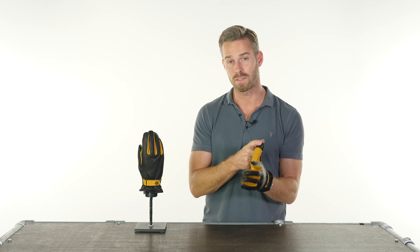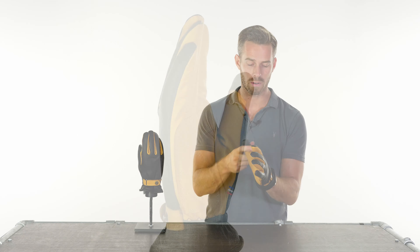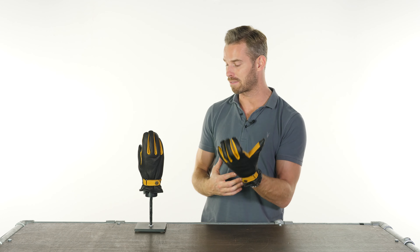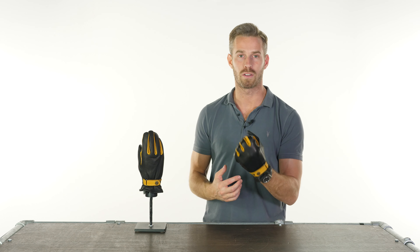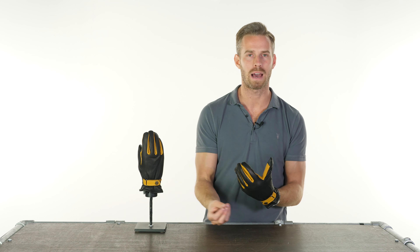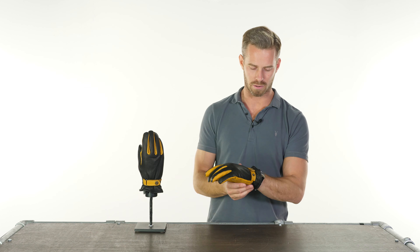There's touchscreen compatibility on the thumb for use of a smartphone or GPS on the go, and a contrast black on the back. These look really, really nice and are so comfortable and wonderful to wear. Quite honestly, I'd be very happy wearing these as a non-motorcycling glove generally. So if you want something that could double up as both, these are a great option.